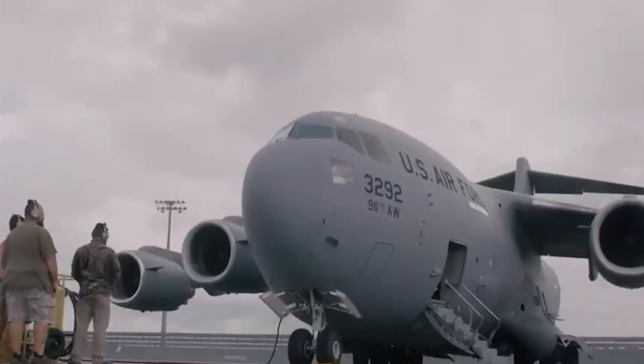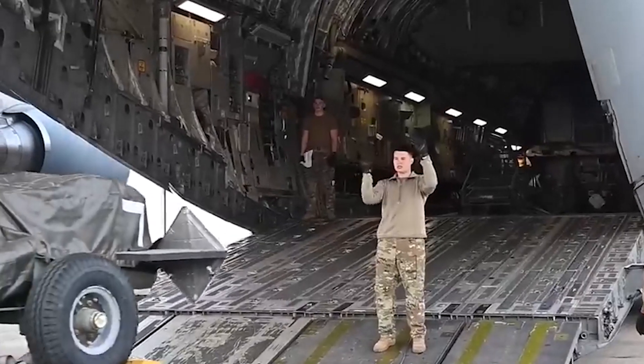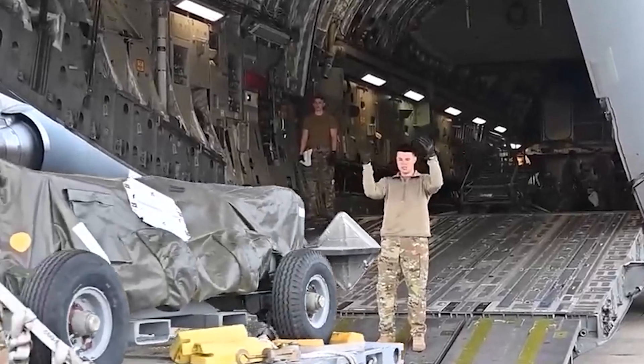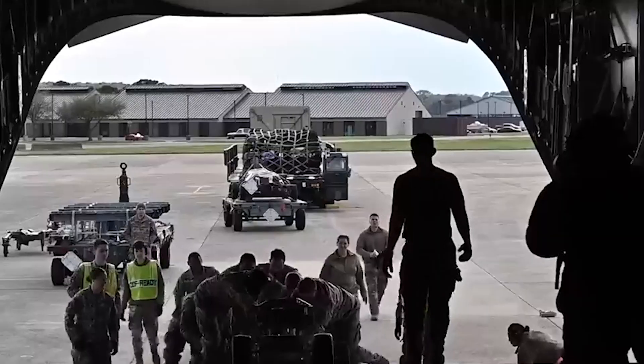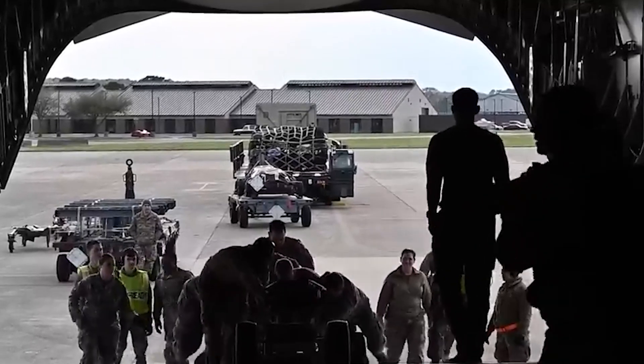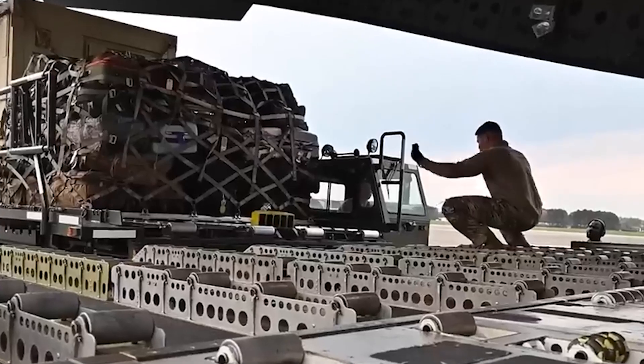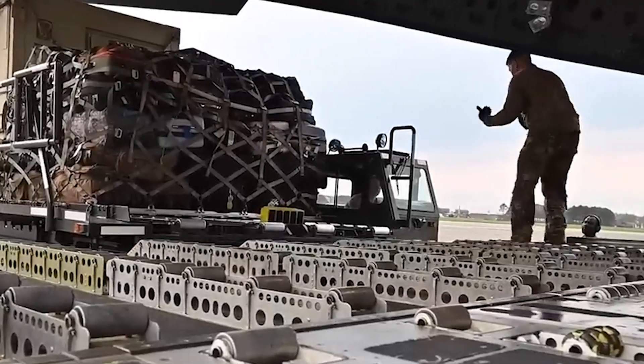The B-1B Lancers look sophisticated and feature contemporary systems. These planes are employed to fly through the air, launching devastating attacks and defending the nation. The abundance of B-1B Lancers is evidence of the government's dedication to establishing a powerful and effective air force, demonstrating how crucial the B-1B Lancer program is to defense.